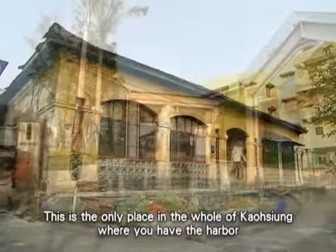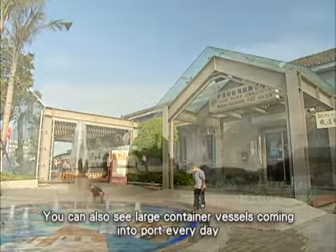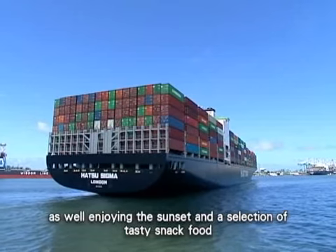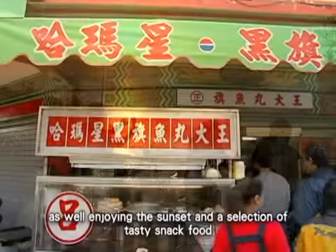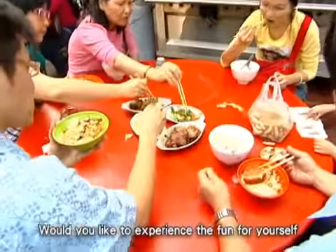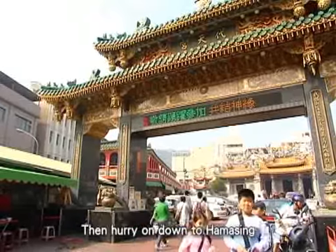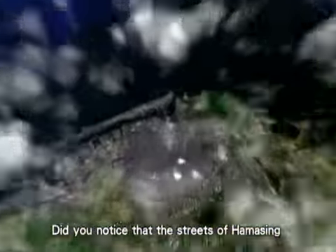This is the only place in the whole of Kaohsiung where you have the harbor, the railway, and a station all in one spot. You can also see large container vessels coming into port every day, as well as enjoy the sunset and a selection of tasty snack food.